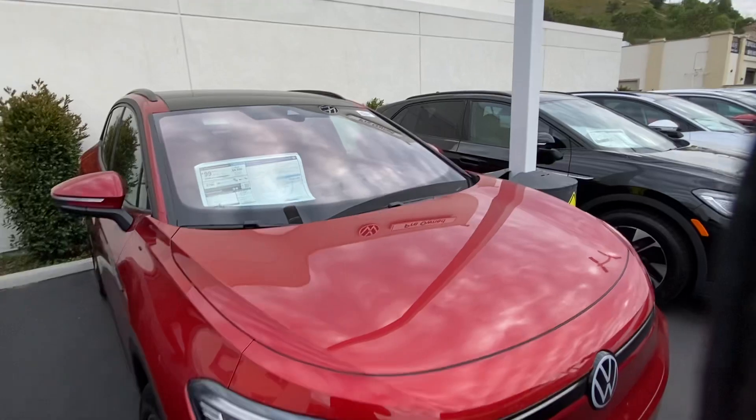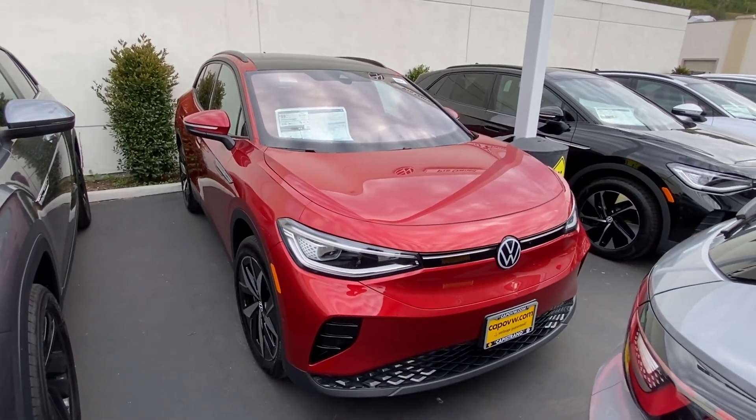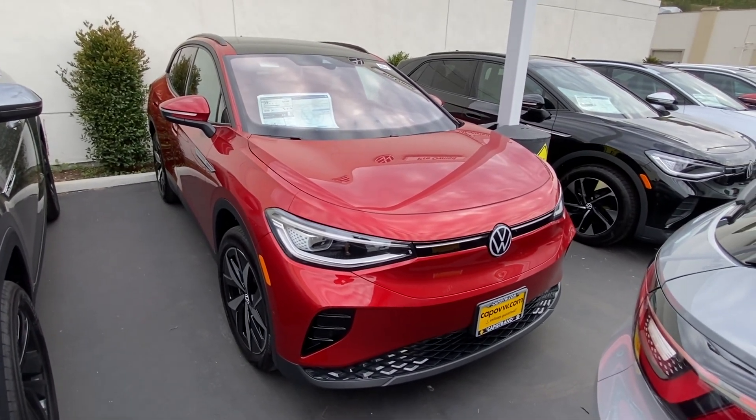This car is not going to last long, because it's the only 2023 we have available and people are desperately looking for this one so they can get that tax credit everybody wants. Let me know — I'm here to help you out. Thank you.